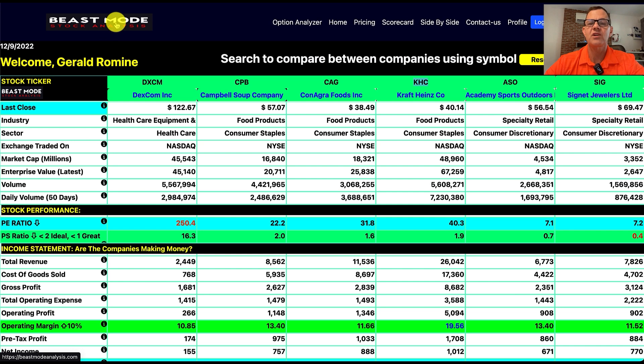We're now at beastmodeanalysis.com for our side-by-side analysis. The stocks we're going to look at today are DXCM (Dexcom), a medical device company with diabetes products; Campbell Soup Company, ticker CPB; ConAgra, another foods company, ticker CAG; Kraft Heinz, ticker KHC; Academy Sports Outdoors, ticker ASO; and Signet Jewelers, ticker SIG. All of these stocks have been consistently up over the last three months, up at least 9%, and their charts look exceptionally well.